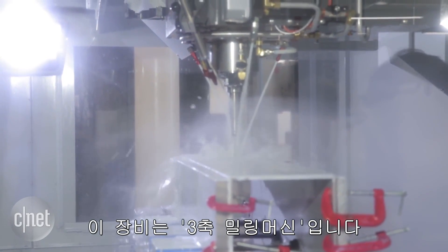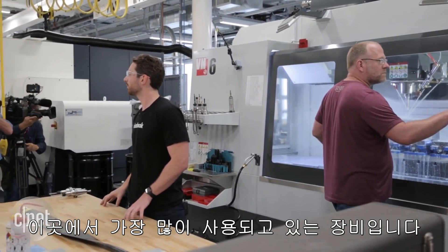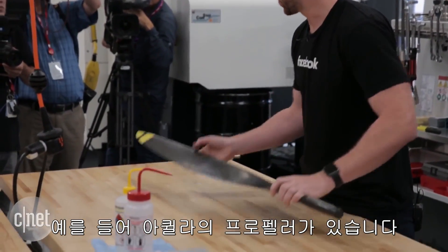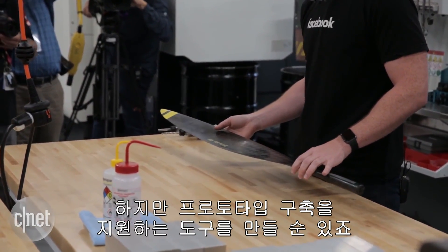This machine is one of our 3-axis milling machines — it's the biggest one we currently have. This is kind of like the workhorse of the shop. It's very versatile and very easy to use. An example of that would be the propeller from the Aquila. We won't be making the propeller itself, but we will be making the tools to support the prototyping build.